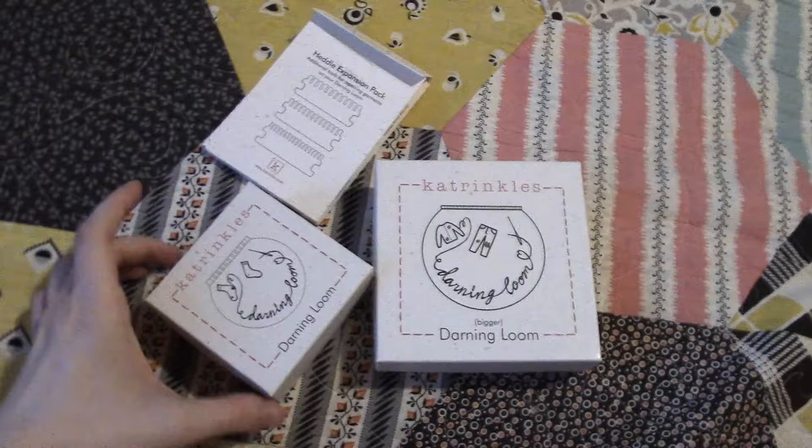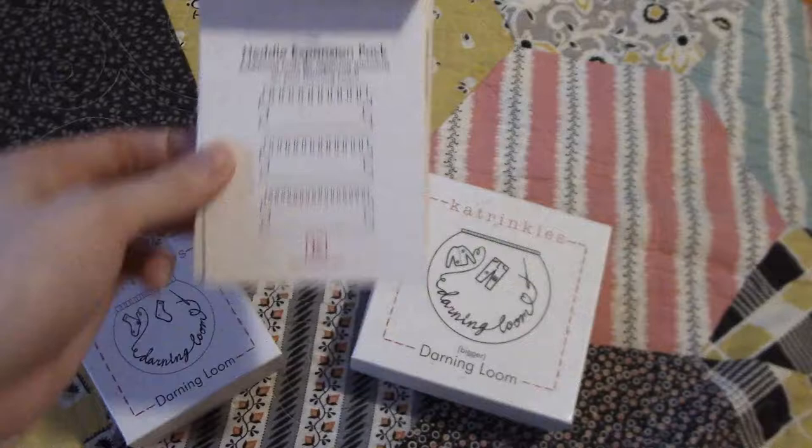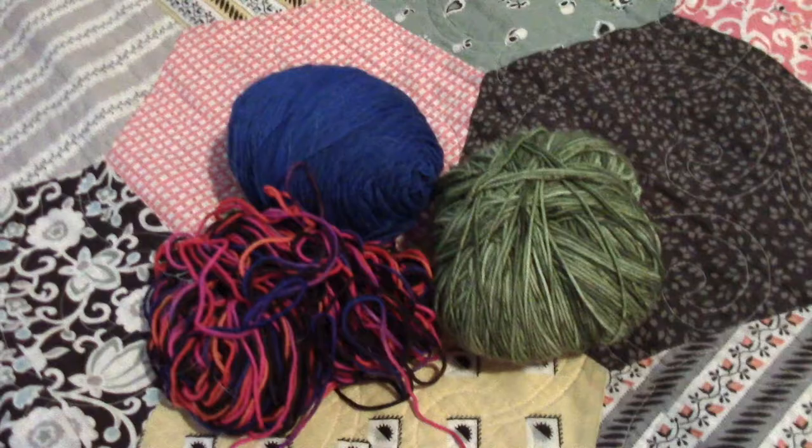These are the Katrinkles darning looms. I have the full set — the smaller one here, the bigger one, and the heddle expansion set. Really like working with these. They're really easy. I got mine at Woolen in Brooklyn because that's where I get everything — I can link that below. They're super handy and fun. And then I just have leftover superwash fingering weight yarn, just things in my stash.